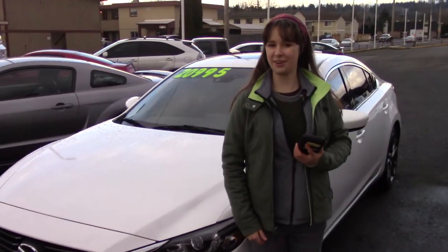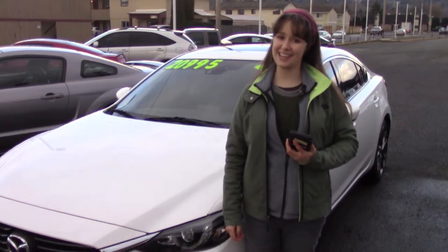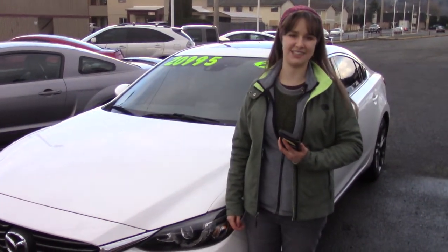Also, here at Sunset we take your trade-ins, whether they're paid for or not, and we buy cars. So come in today and take it for a test drive, and tell them that Jordan sent you when you come in.